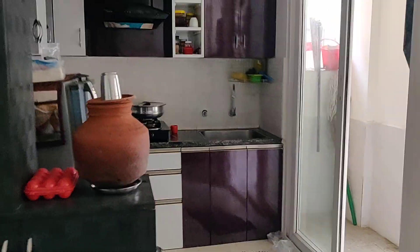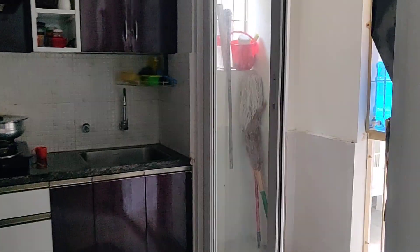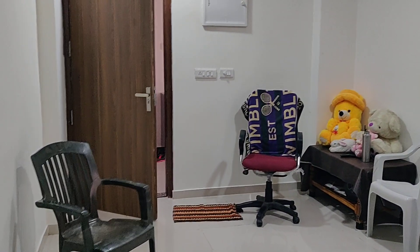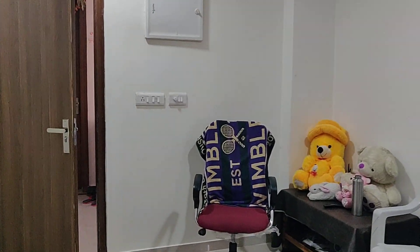Inside the flat: the bedroom, dining area, kitchen, another bedroom, and wash area. Conclusion.